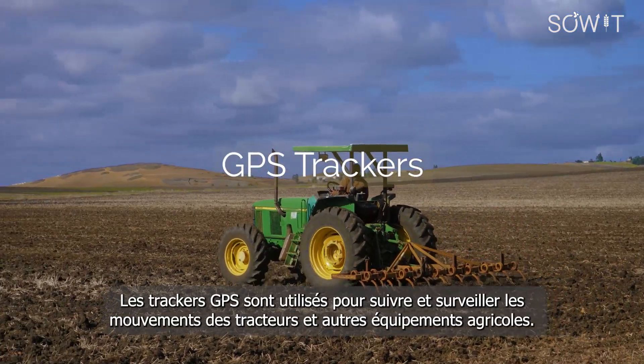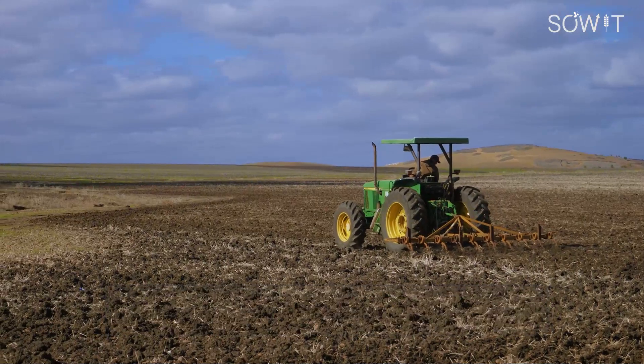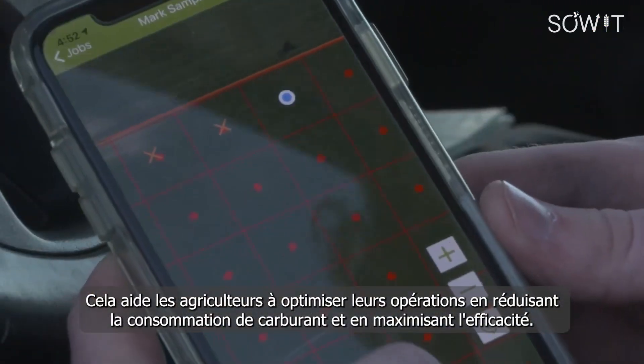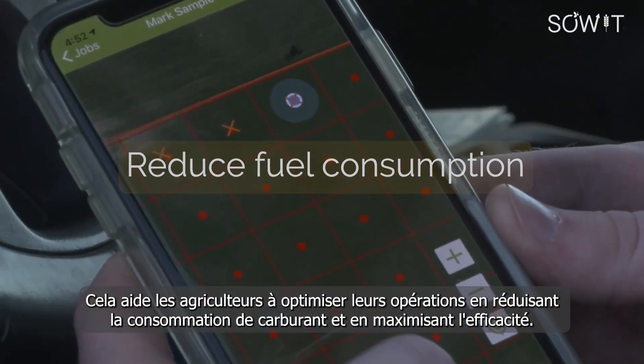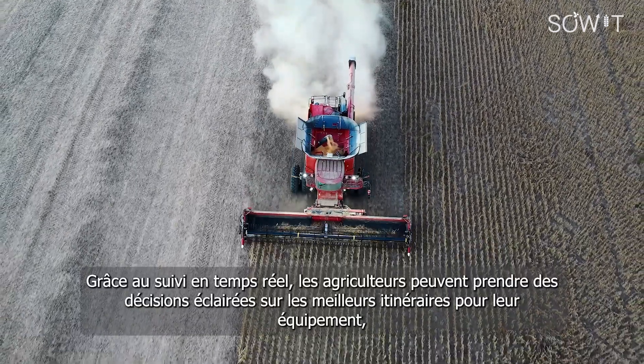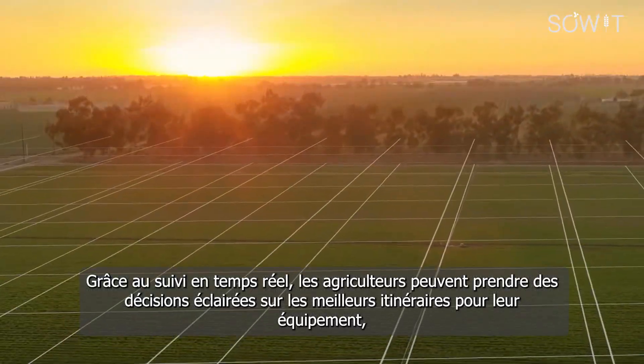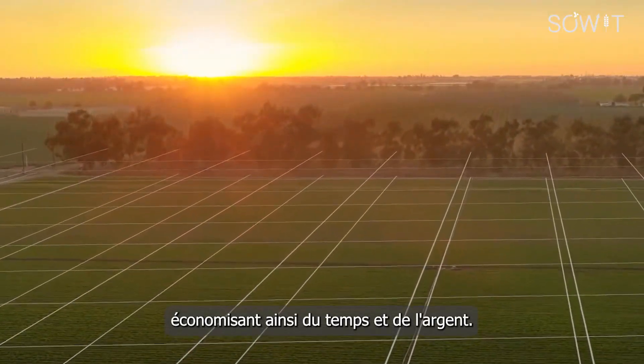GPS trackers are used to track and monitor the movements of tractors and other farm equipment. This helps farmers optimize their operations by reducing fuel consumption and maximizing efficiency. With real-time tracking, farmers can make informed decisions about the best routes for their equipment, saving time and money.